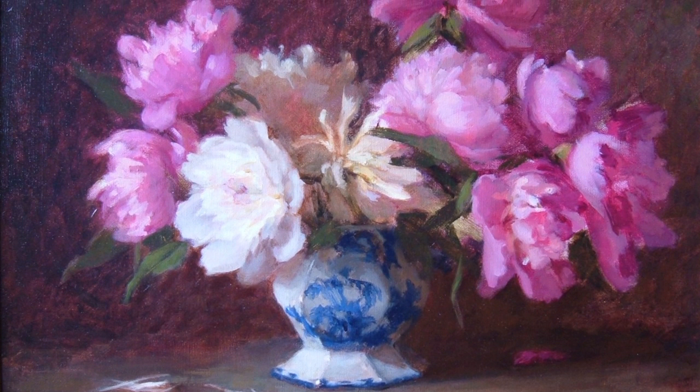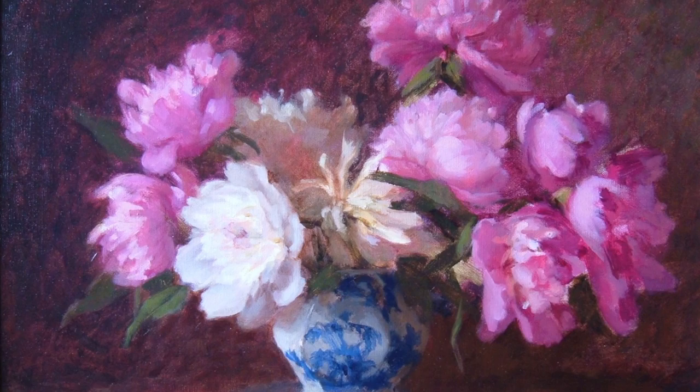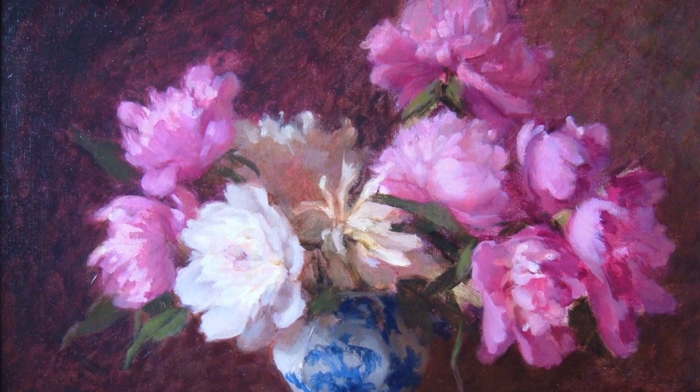Then I came to Boston and was introduced to the Boston School, and I loved the colors, the brighter stuff. Oddly enough, my teacher's teacher at the Pennsylvania Academy was Daniel Garber, who is a great impressionistic painter of landscapes. The colors he used were just amazing to me. And of course it had the nostalgia of being where I grew up — I grew up in that area.